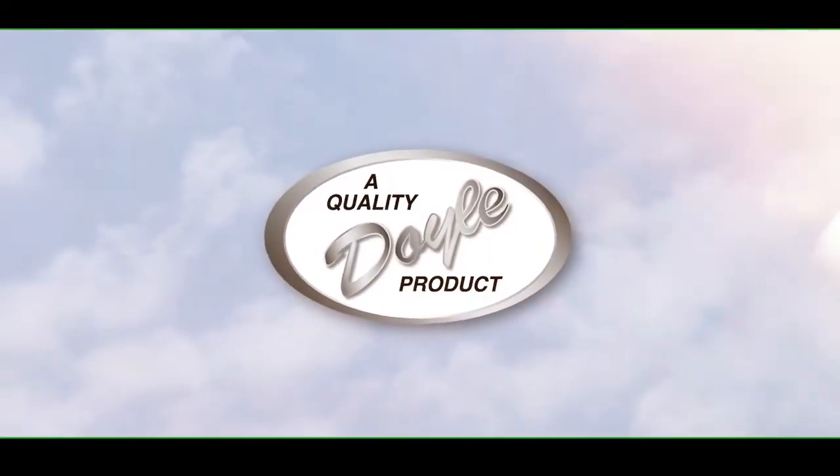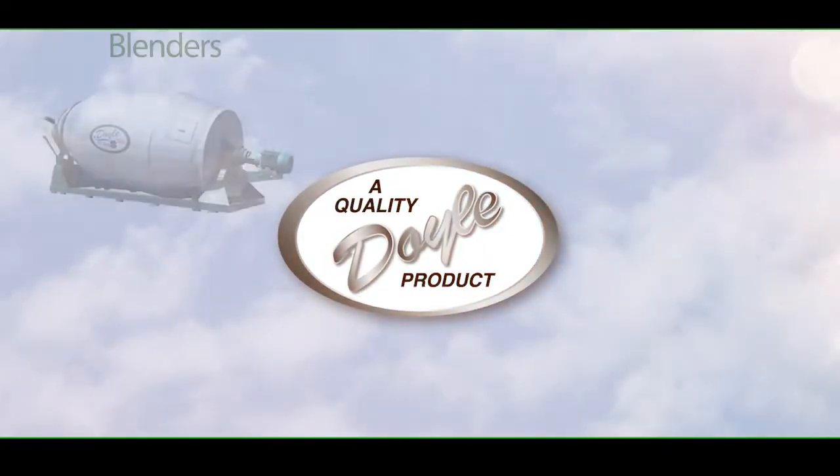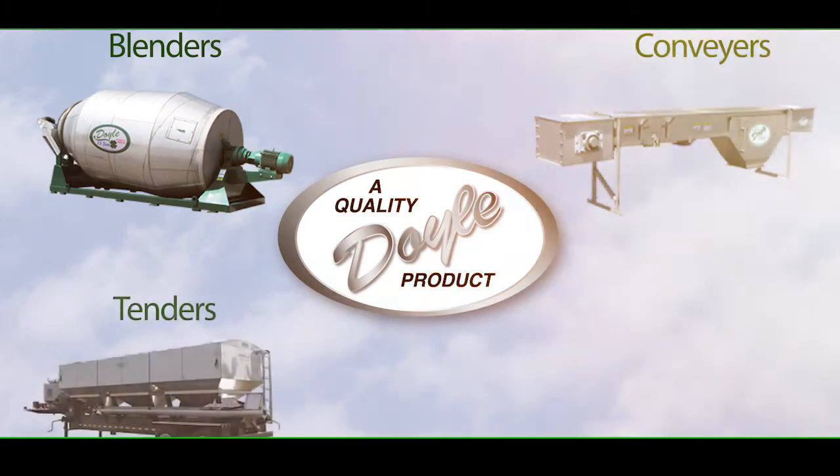Doyle Equipment Manufacturing — home of worldwide quality blending, conveying, tending, and spreading products.